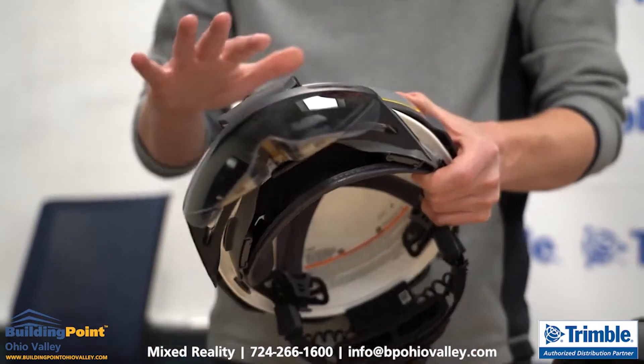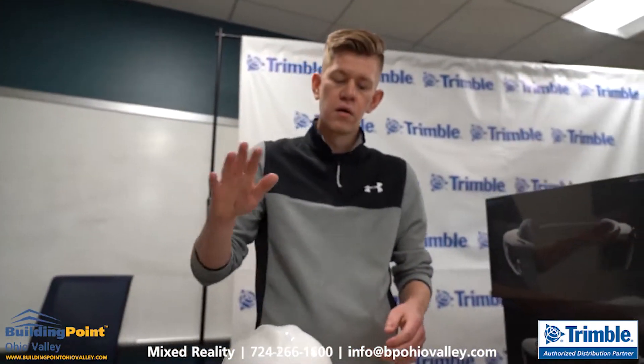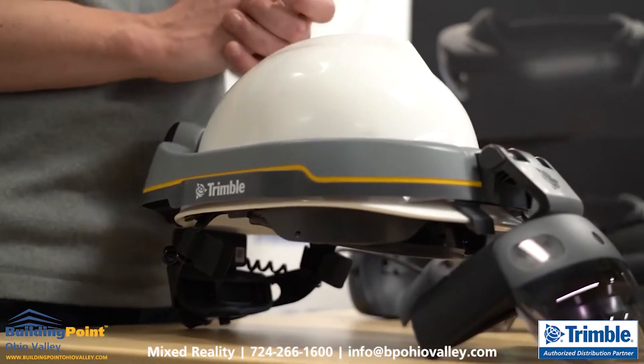This entire system has been certified all around the world for hardhat impact protection as well as electrical protection — that's ANSI, CSA, and EN397, among other standards around the world.